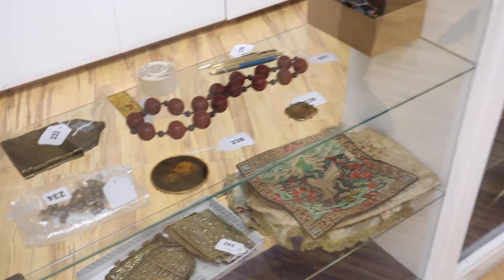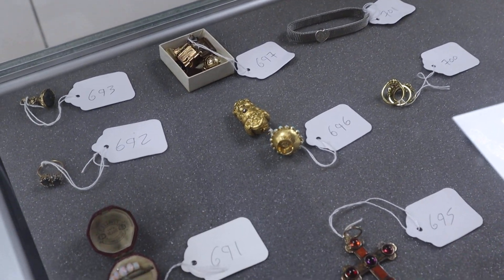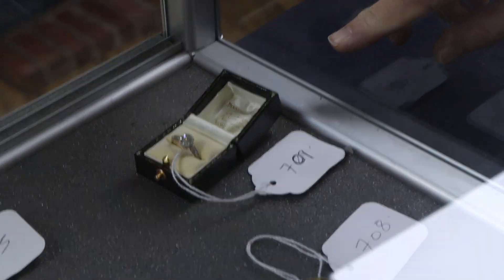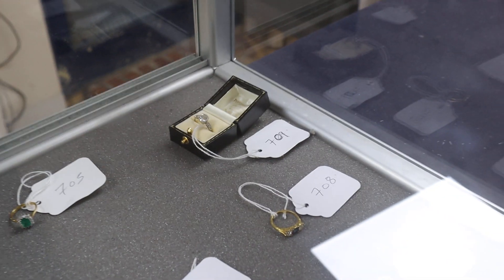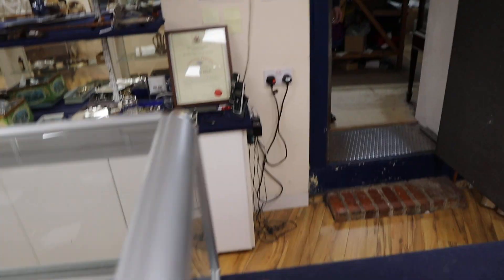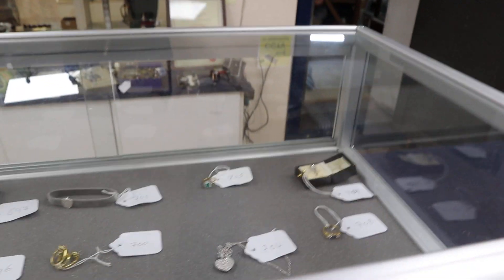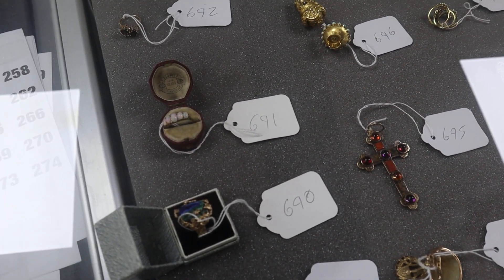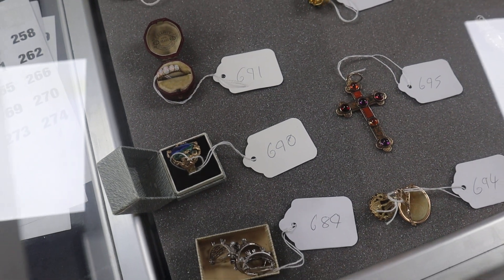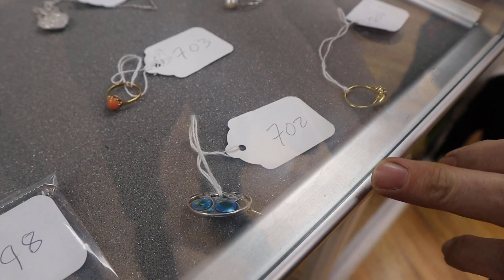Behind the counter there are some Chinese rank badges and other curiosities. Further along, a mixture of jewelry — some diamond-set pieces. Lot 709 is a handsome stone — just over a carat, estimated at £1,500 to £2,000. There's also a stylish opal ring, lot 690, a blue opal by the looks of it, and a nice little brooch at lot 702.